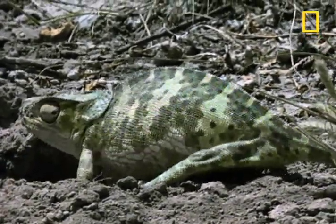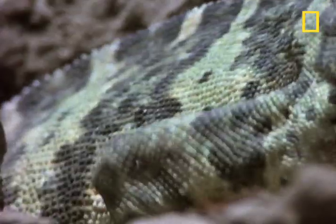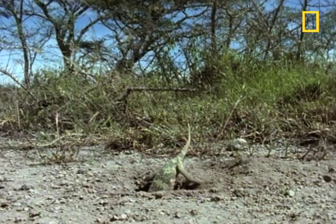The flap-necked chameleons of Africa simply prep a burrow for their kids, and then they leave them to fend for themselves.